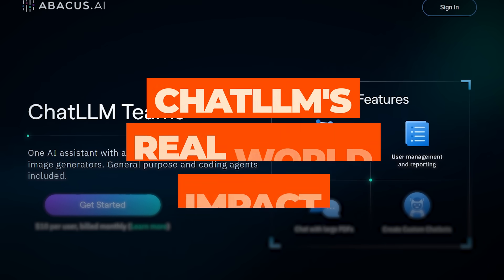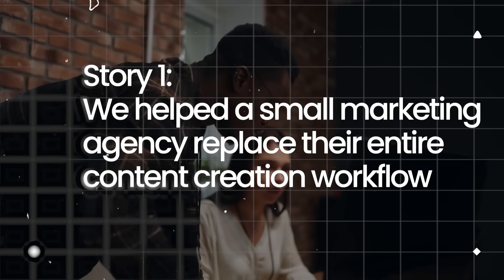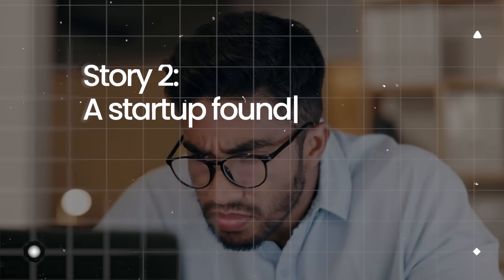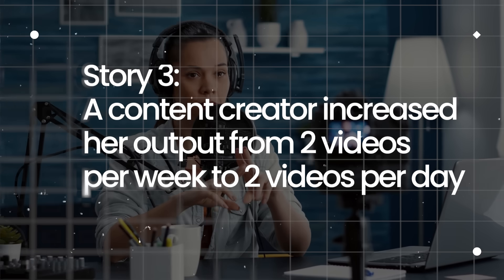Let me share a few quick success stories showing ChatLLM's real-world impact. Story one: we helped a small marketing agency replace their entire content creation workflow. They were spending $800 per month on various AI tools; now they use ChatLLM for everything — strategy, copywriting, images, videos — saving $790 monthly while producing better content faster. Story two: a startup founder I know was struggling with technical implementation. Using Code LLM, he built their entire minimum viable product in two weeks — no developers, no massive budget, just clear communication with AI about what he needed. Story three: a content creator increased her output from two videos per week to two videos per day using ChatLLM's integrated workflow — script writing, image generation, video creation, and humanization all in one platform. These aren't outliers. This is the new normal when you remove the barriers between different AI capabilities.